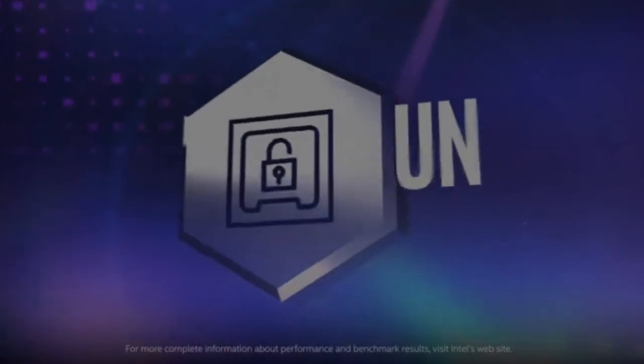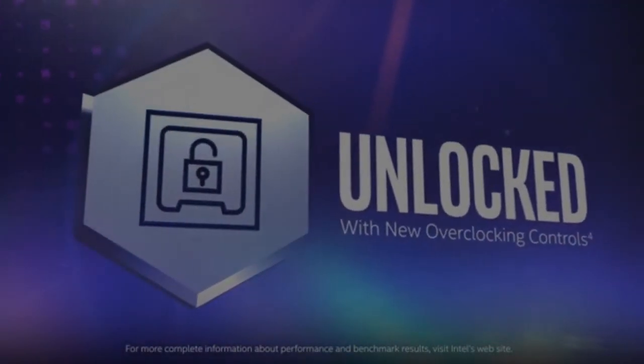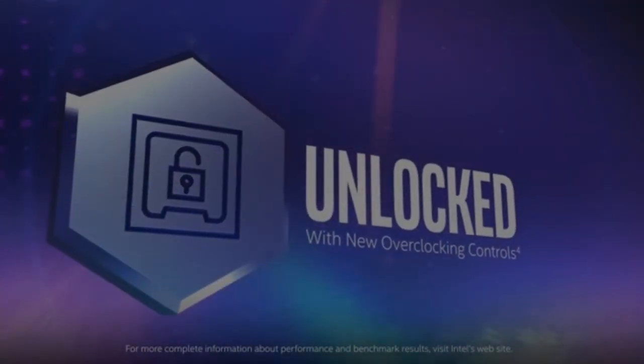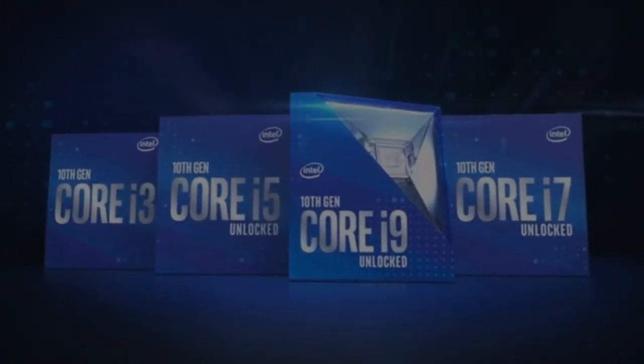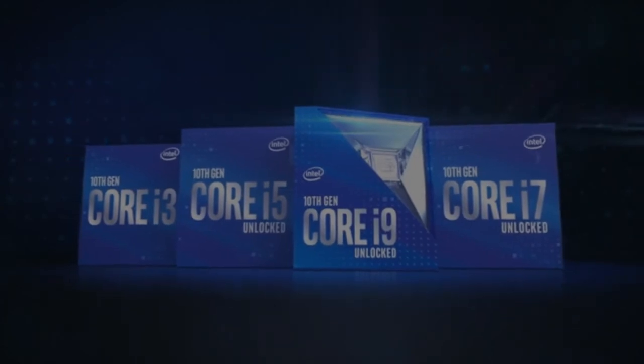If you're looking to push your system even further, get additional performance headroom with unlocked 10th-gen Intel Core processors, supported by Intel's advanced overclocking controls. Bring elite real-world performance to your desktop PC with 10th-gen Intel Core processors.